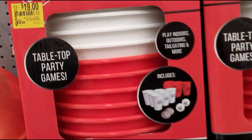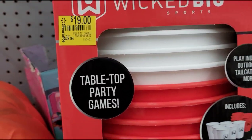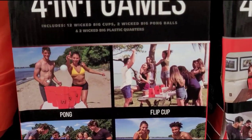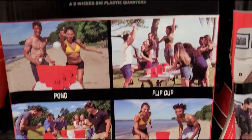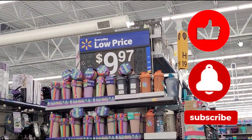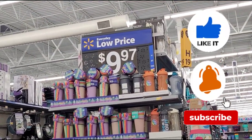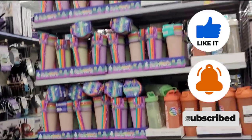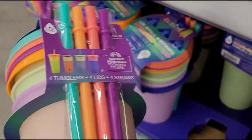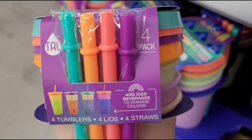This one for $19. Color-changing tumblers — they have them marked for $9.97, but guys these are ringing up for $2.50. Let me show you the barcode. That is how it looks — it comes with 4.